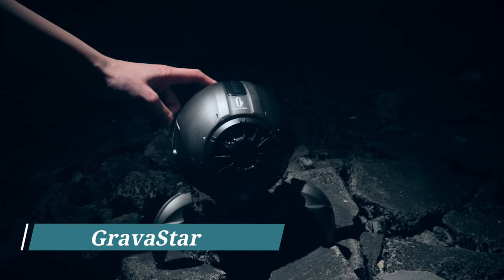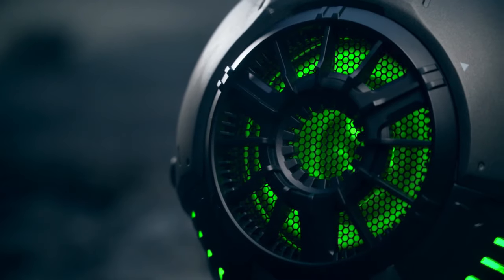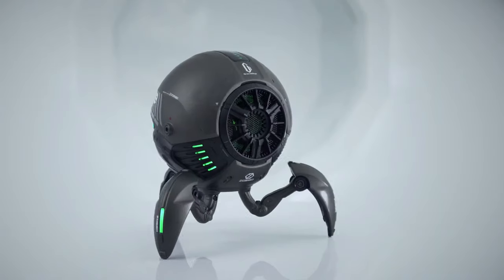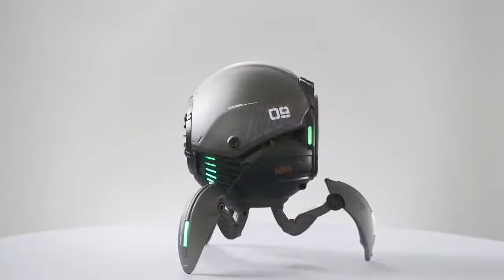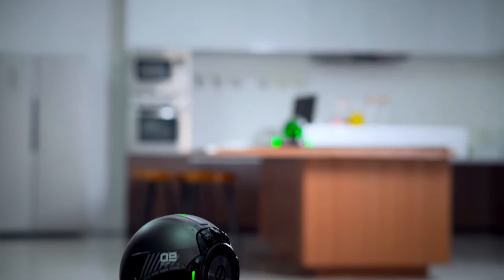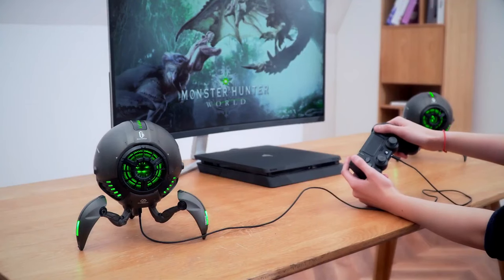Gravastar! Who says your audio devices have to be boring? The Gravastar robotic Bluetooth speaker is here to revolutionize the way you listen to music. This unique speaker looks like a three-legged robot, but don't let its appearance fool you — it packs a serious punch when it comes to sound quality. The Gravastar offers deep enhanced bass and bright LED lights to add a touch of excitement to your listening experience. And with up to 30 hours of playtime on a single charge, this robotic speaker is perfect for those all-night gaming sessions with friends.